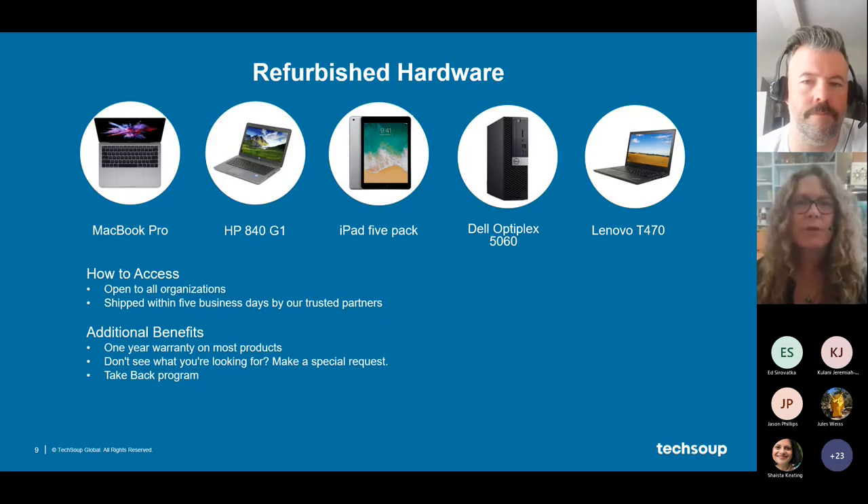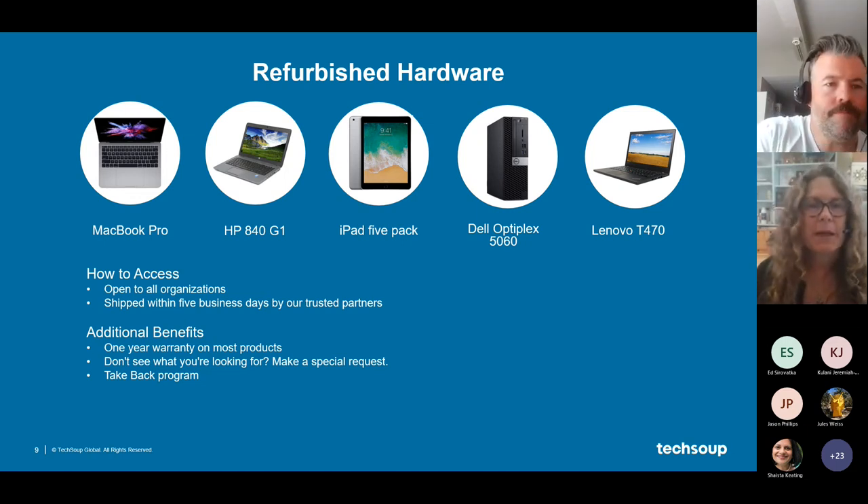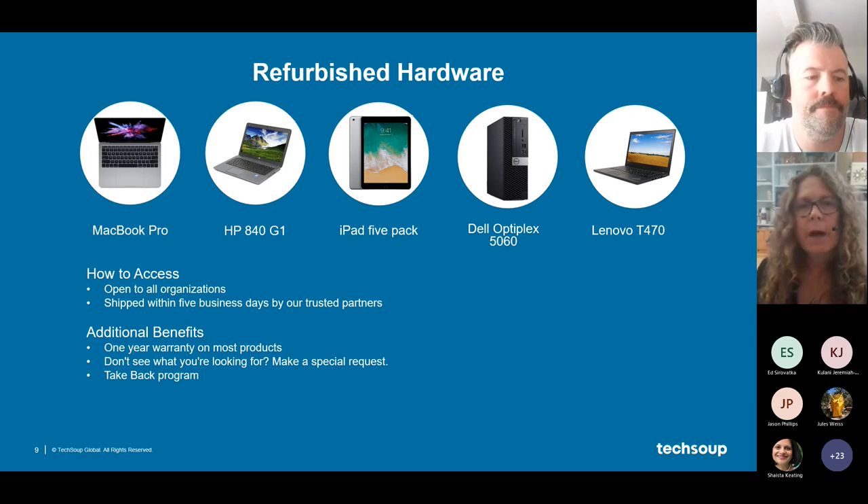Refurbished hardware is open to all organizations. Products typically ship within five business days. If you go into the catalog and don't see what you're looking for, there's a special request option — fill out the form and describe what you need. TechSoup works with five different refurbisher partners throughout the country and can typically find just about anything organizations are looking for. A hidden gem of the refurbished hardware program is the take-back program.